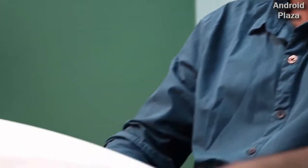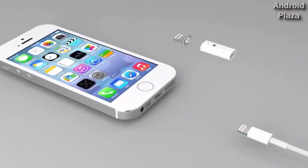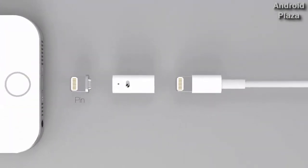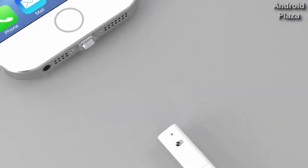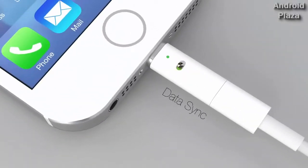Inspired by the revolutionary MacBook charger, introducing the magnetic connector for your mobile devices — the Mew Connect. It has two parts: the pin and the connector. The pin fits into your device and the connector to your charger. The connector automatically fits into place. Fast charge your phone with a simple slide of a button.